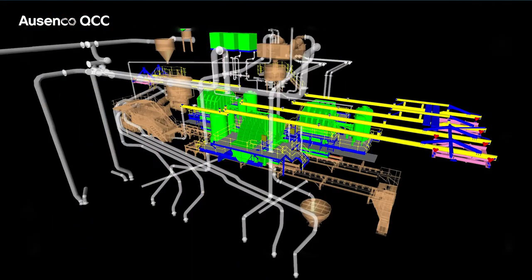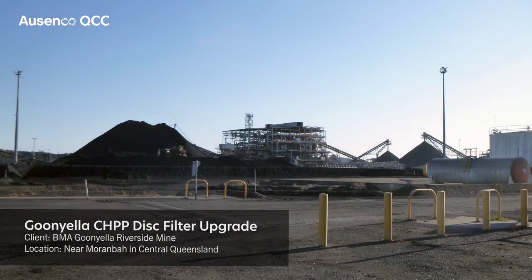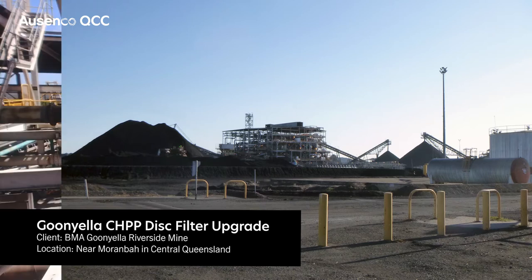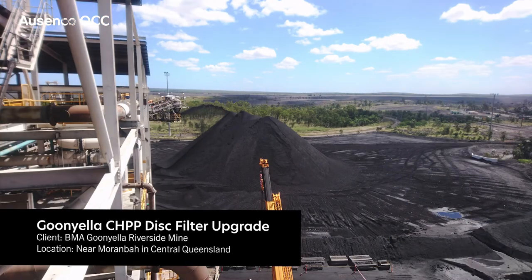I've been involved in several Greenfields jobs with Asenco QCC, and many of those have involved the complete design of a full preparation plant from clean sheet through to final commissioning. This particular project, the Gernilla Disc Filter Upgrade, holds special satisfaction for me because that particular process plant was the first one that I worked in after I studied.